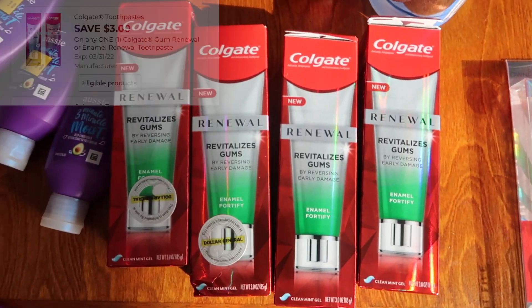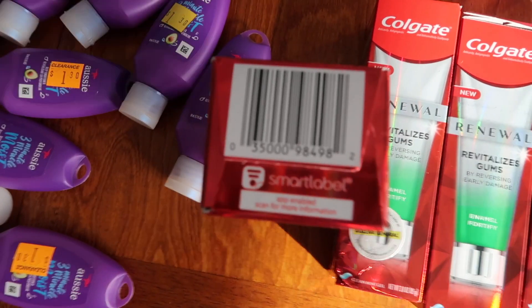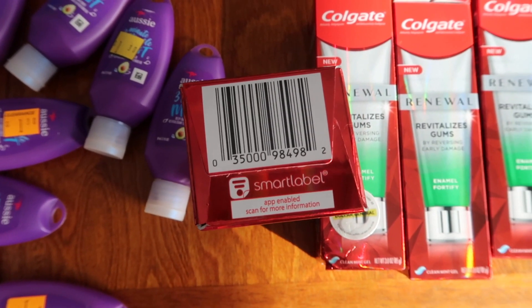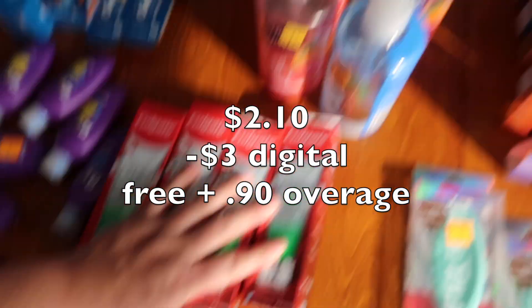This is also a really good find — these Colgate Renewal, this green one specifically. I found these for the most part right in the regular aisle; they were not pulling them to put them in clearance. This guy was $2.10, and we have a $3 digital coupon, so it makes it free plus 90 cents of overage. I did that over four store cards.